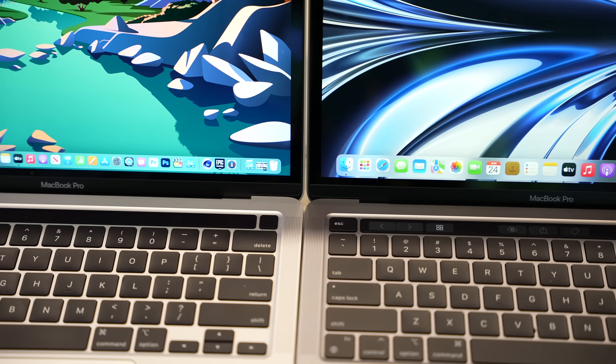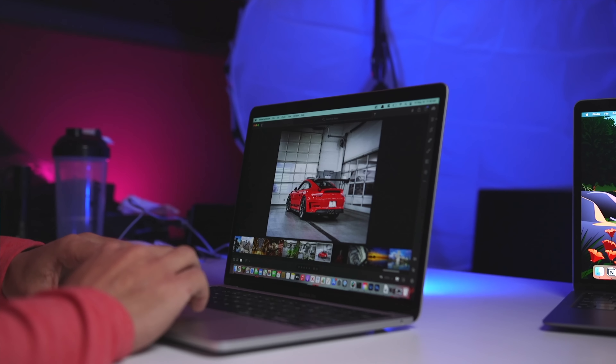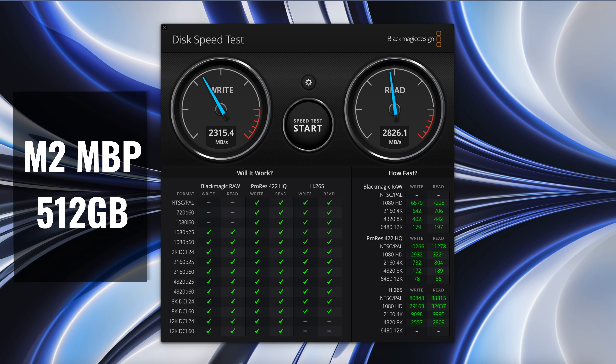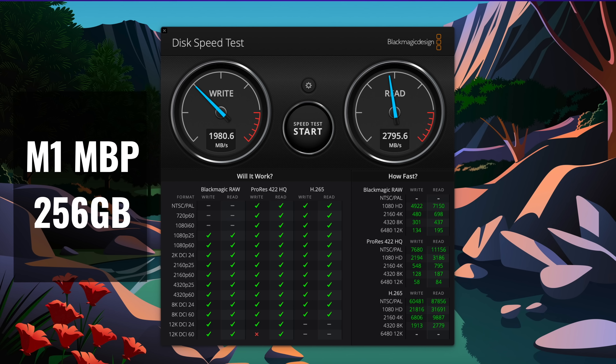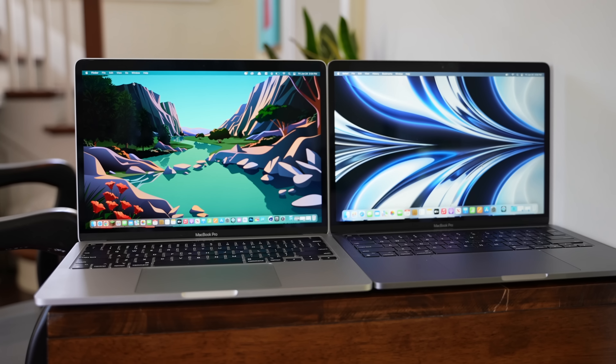Now, the SSD speed issue that was reported: on the 256 gigabyte models of the M2 MacBook Pro, there were noticeably slower read and write speeds. I had both the 256 and 512 gigabyte models and can confirm the M2 with 256GB was significantly slower than the 512GB model — even a lot slower than the M1 MacBook Pro with 256 gigabytes. I already don't recommend getting 256GB in a Pro machine due to storage concerns long-term, and this disk speed issue is a totally separate reason to avoid it in this particular case.